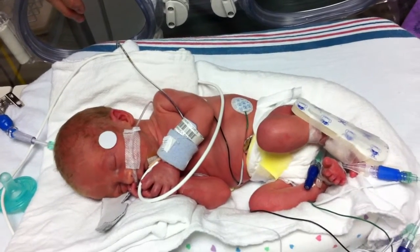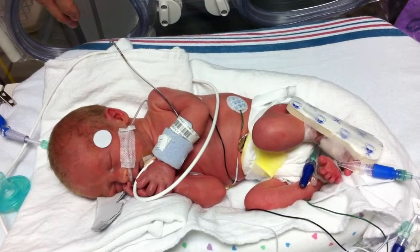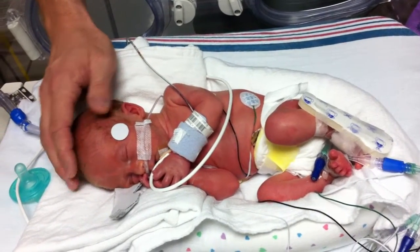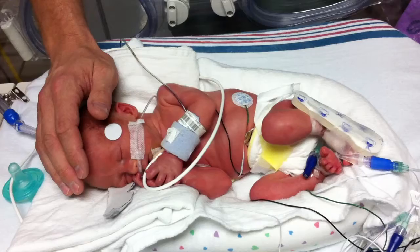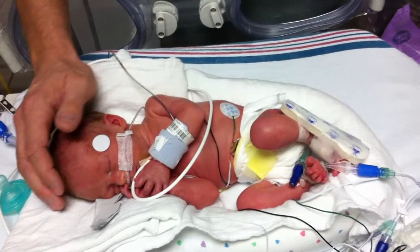I want babies to suck on their fingers and to bring their hands to their mouth and do that, because that is what we call self-regulation behaviors. Those behaviors are things that we want them to carry through their life because it helps them organize themselves — they can calm themselves.